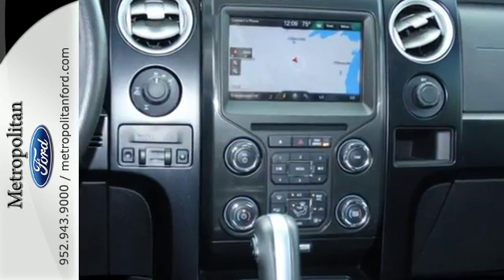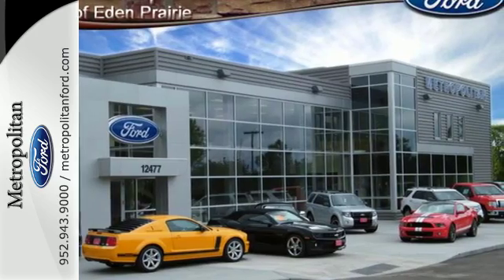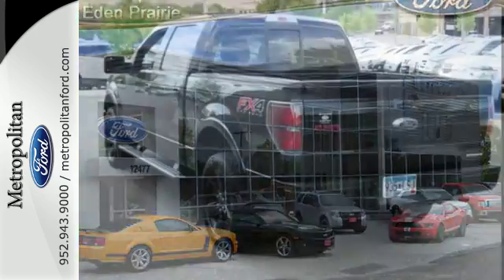It doesn't matter how bad the roads are, you'll rest assured that you're safe and secure, surrounded by multiple airbags, as well as standard stability and traction control.